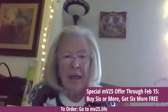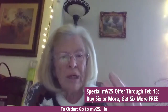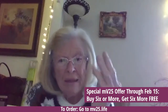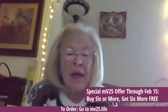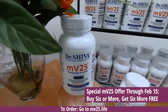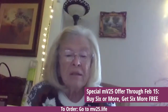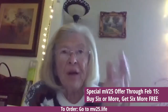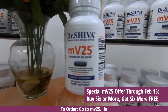Hi, I'm Barbara Ann. My hands would cramp up so that I couldn't hold cards or knit or crochet. I'd have to use this when I played cards with my grandkids. After I started taking MV25, I was able to hold cards in my hand with very, very little cramping — hardly at all anymore.